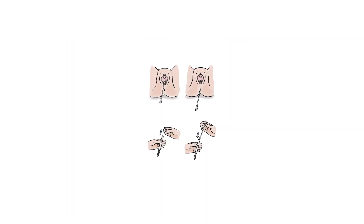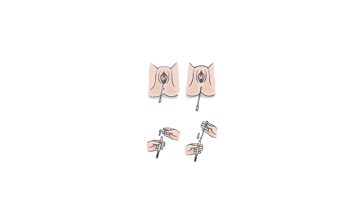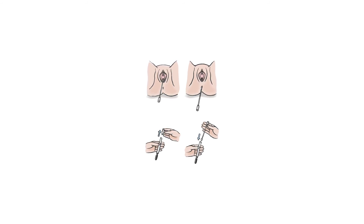A swab of the vagina is recommended at 36 weeks, looking for a bacteria called Group B Streptococcus or GBS. We all have good bacteria on our skin, mouths and vaginas, and GBS is one of the good bacteria that protects our vagina from becoming unwell. However, as your baby's immune system is immature, if they swallow this as they are coming down the birth canal, they can get very sick. This bacteria is only present in our vaginas about 30% of the time. If you are positive for GBS and your waters break prior to labour, it may be recommended that you be induced to reduce the time the baby is exposed to the bacteria.